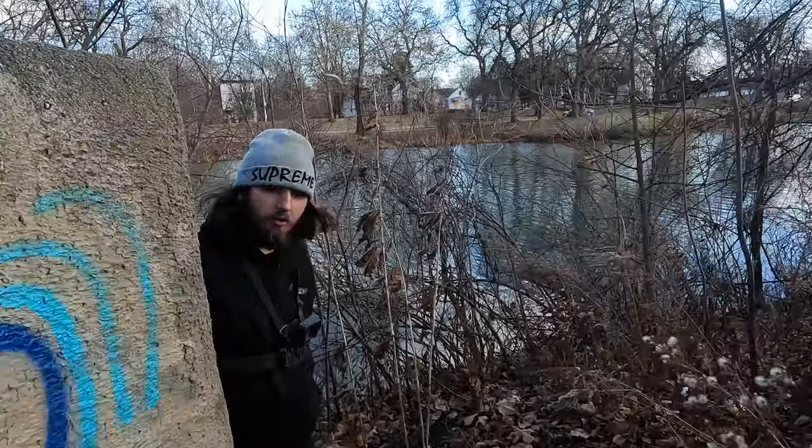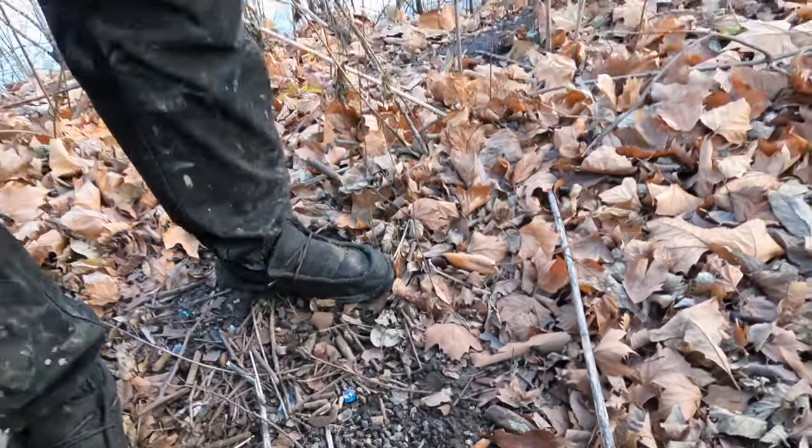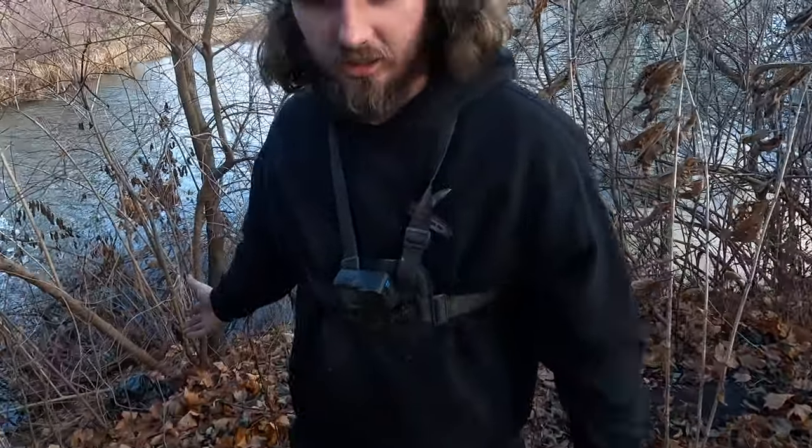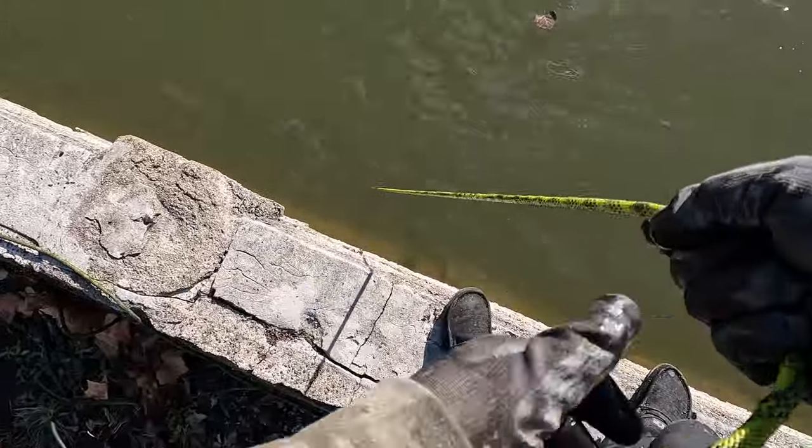All right, Danny, where are we at today? We're in Chicago. If you guys look down here — exposed needle. I just came down here to see what was underneath the bridge and it's just a little bit of a trash pile, some beer bottles, and apparently they were doing something with some needles. So I just tossed along this wall.